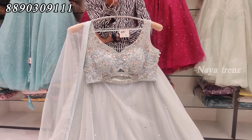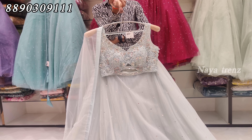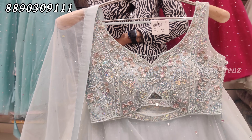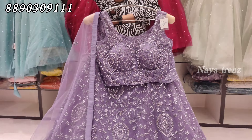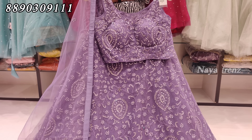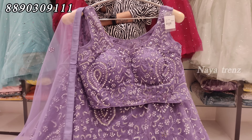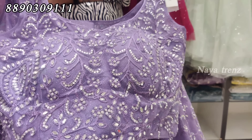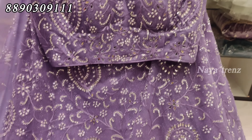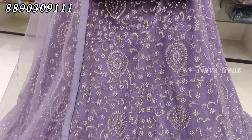The next design is a bridal lehenga — a full heavy design. This is a unique collection for designer collections. The blouse is full heavy, and the lehenga is lightweight. I will show you the bridal lehenga in detail.